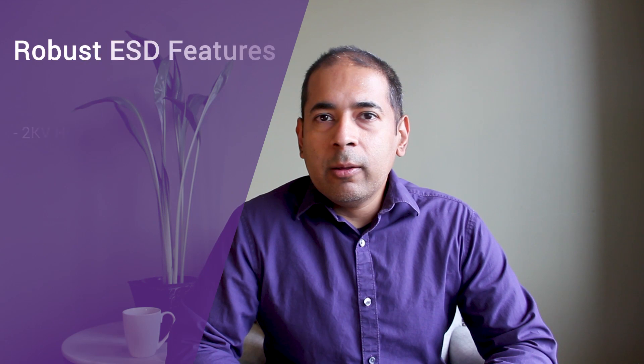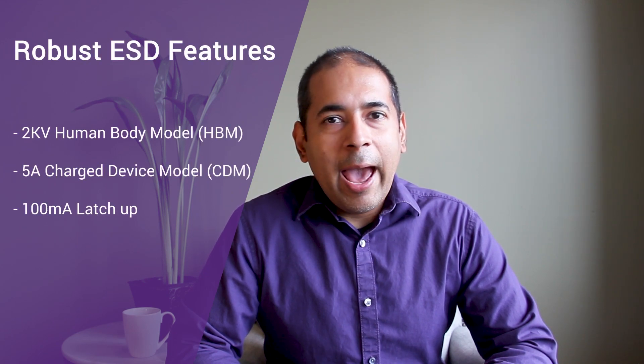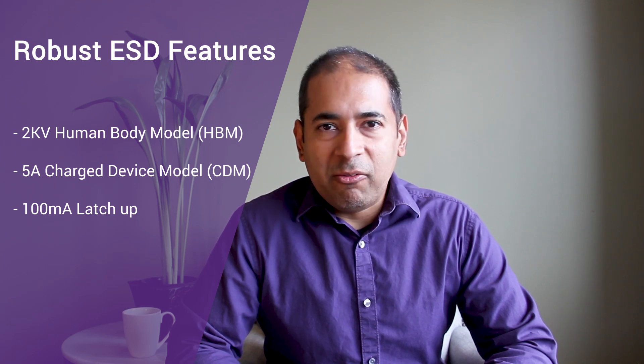We now offer a volume production proven set of I.O. products across the most popular foundry and process technologies. The Synopsys I.O. portfolio targets a common set of requirements to offer a robust 2KV HBM, 5A CDM, and 100mA latch up as ESD specifications.